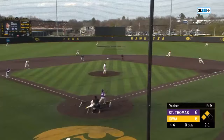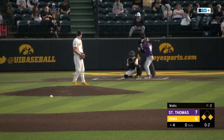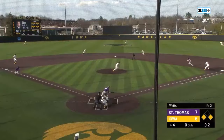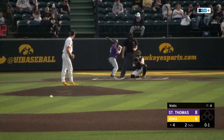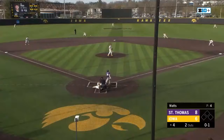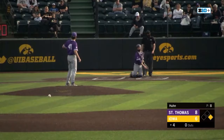2-1 pitch, ground ball right side. Mitchell dives, knocks it down, no one's covering first, and everybody's safe. Ground ball up the middle, flips to second for one, Seegers to first — double play. Baseball's outside the black as it's lined right to Seegers for out number three. 3-0 way outside, and Seegers watches four pitches and is awarded a walk.